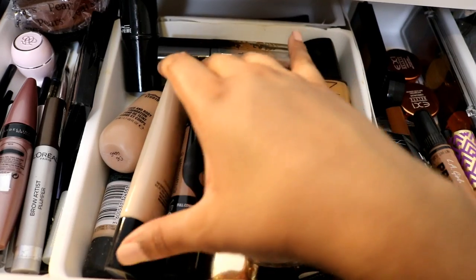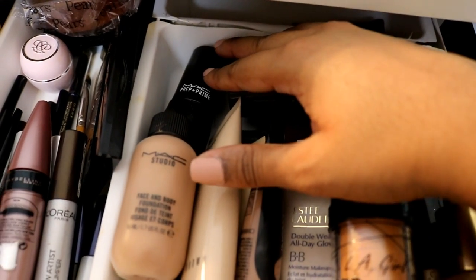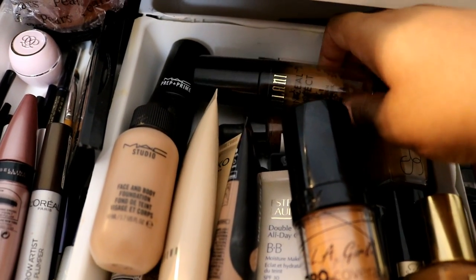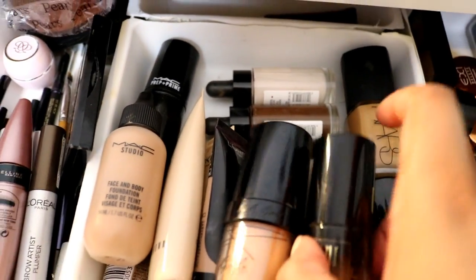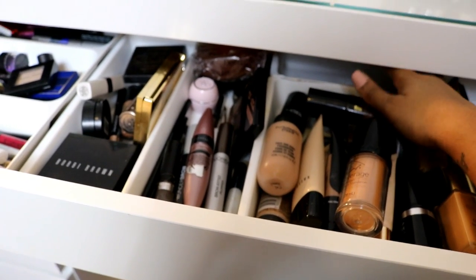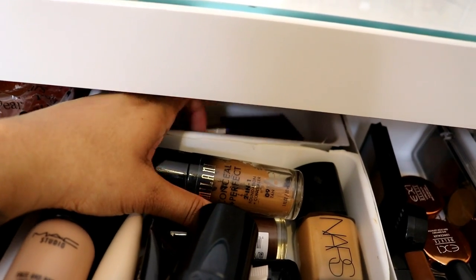This is my foundation section — all my tinted moisturizers and foundations. My MAC Face and Body which I've been using a lot, my MAC Prep + Prime oil primer stick. I've got my Body Shop lightening and darkening drops. The only annoying thing about this desk is there's so much more space underneath that I can't always get to. I've also got a Makeup Revolution eye primer in this little section.